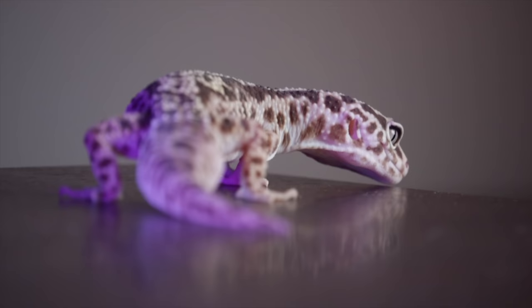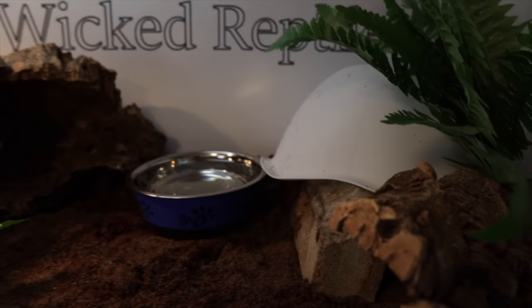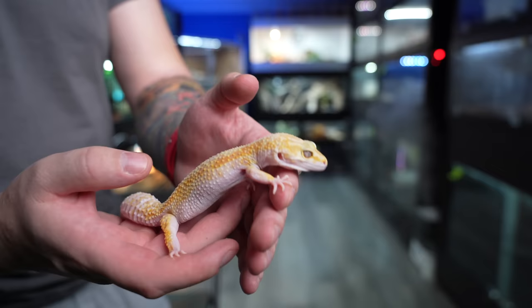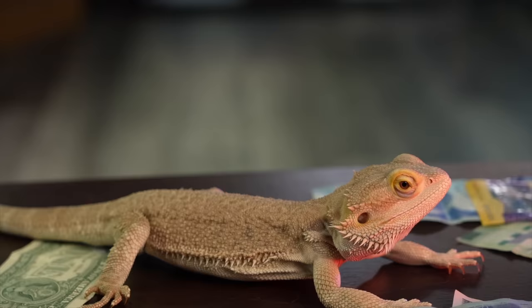Number two: do go bigger. The math isn't mathing. If I suggest a minimum of 20 gallons for one leopard gecko — and I prefer a 40 — and you're putting two together, give them something like four feet by two feet. Something you'd put a bearded dragon in. Give them ample space so they can get away from each other. In the wild, leopard geckos rarely live together, so they'll always want the option to separate. You could probably keep three females in a four-foot-by-two-foot enclosure with height, but don't ever go bare minimum — not for one animal, and definitely not for two or more.